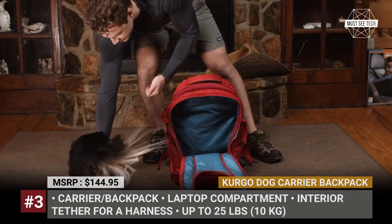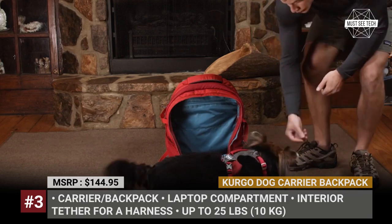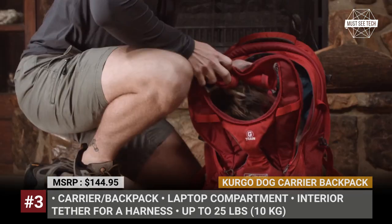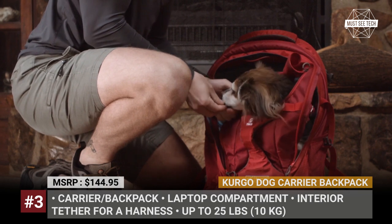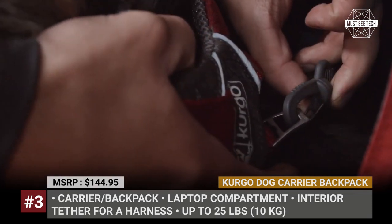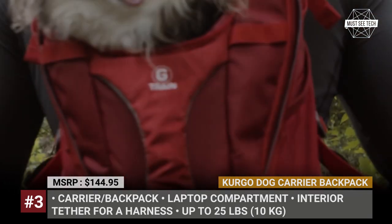Kurgo Dog Carrier Backpack. On a trail, some dogs would choose to carry their own stuff, while others would prefer to be carried around by their humans. Thoughtfully engineered like any other daypack, the G-Train has a laptop compartment, zippered organizers and water bottle holders. But besides these essentials, it also features a pet carrier compartment with a zip-open mesh top that rolls neatly out of the way.